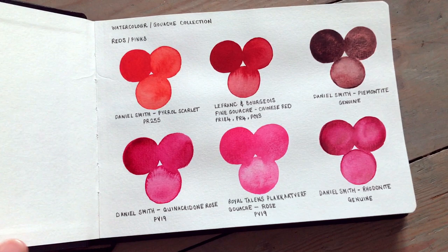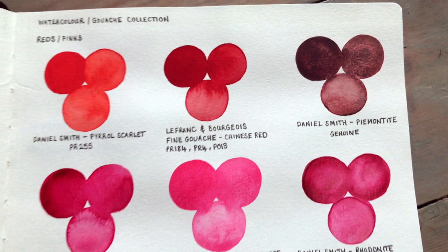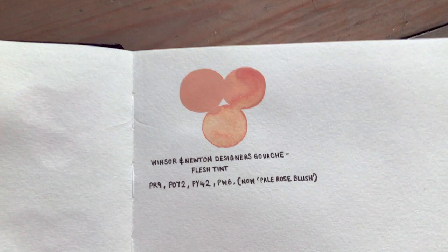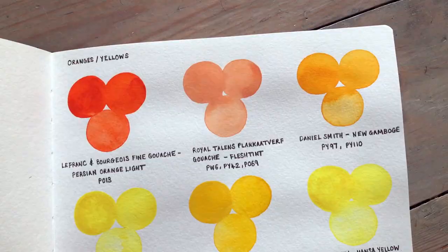Another thing I've been doing recently is swatching my entire collection of watercolor and gouache paints. I've never done this before — I thought it would be a great idea to have them all swatched out in a watercolor sketchbook so I have it to hand for easy reference. It's also in preparation for all the new watercolor paints coming into my life very soon. There's actually a series of videos coming up all about watercolor painting, building a collection, and creating different color palettes.